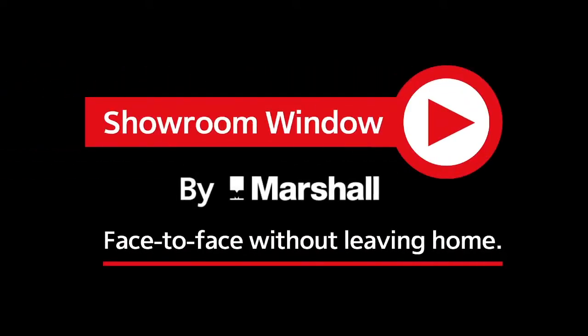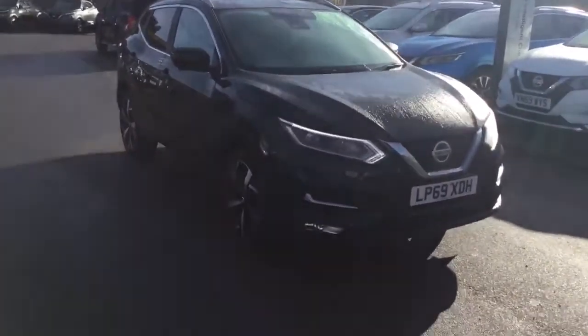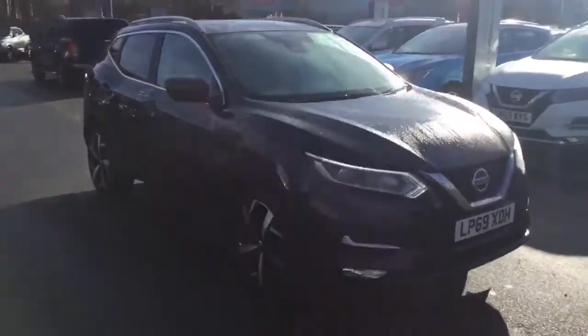Welcome to Showroom Window by Marshall, your personal video presentation service. Hi, my name's Ross from Nissan in Grantham. I hope you're well. Just a quick video of our Qashqai Tecna 1.3 DiG-T manual.